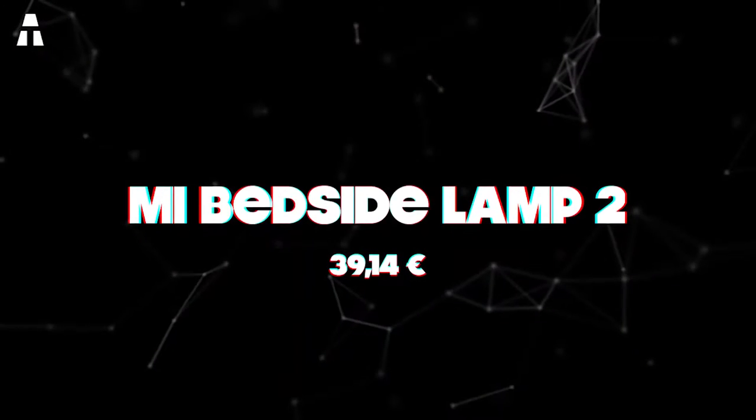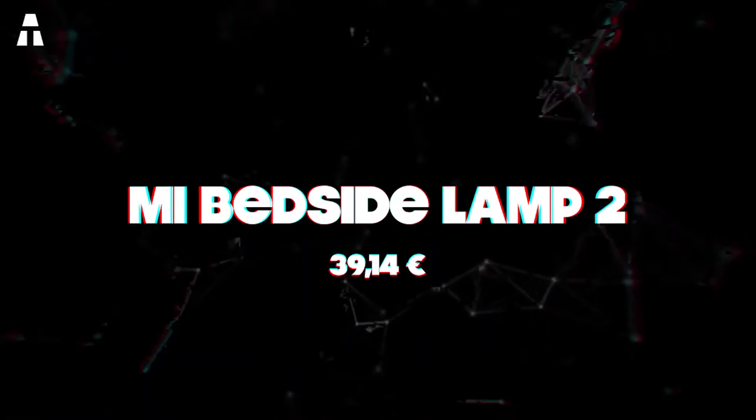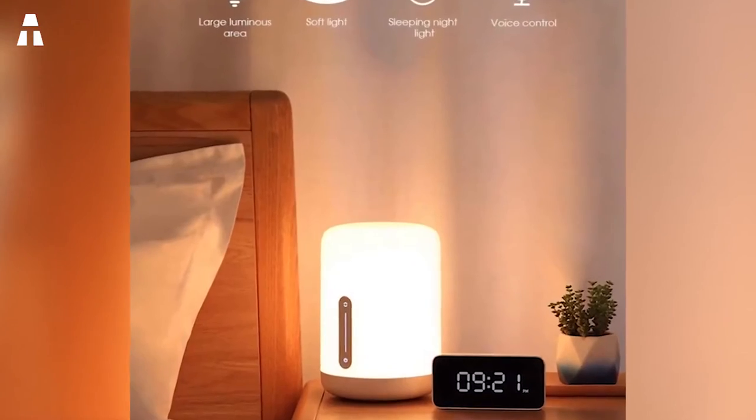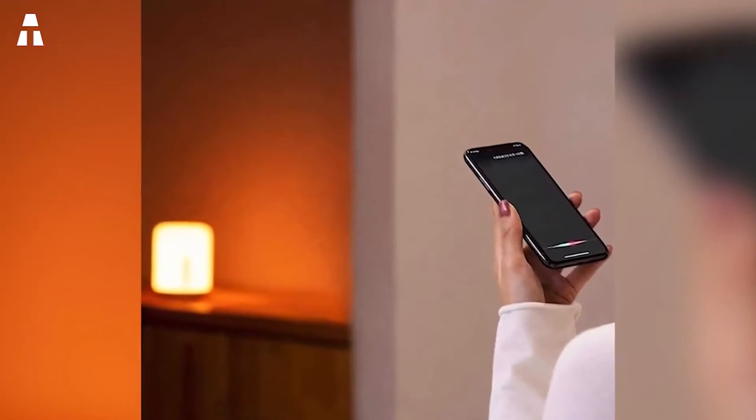Number 1: Mi Bedside Lamp 2. The Xiaomi brand offers a new intelligent lamp. This bedside lamp adapts to your rhythm, whether it is for reading time, waking up, falling asleep, or just taking a nap. The lamp adapts its brightness according to your needs.